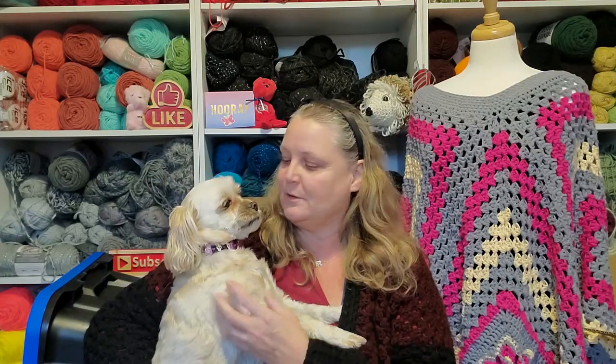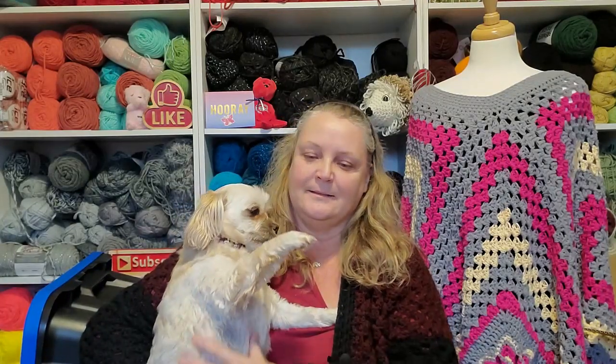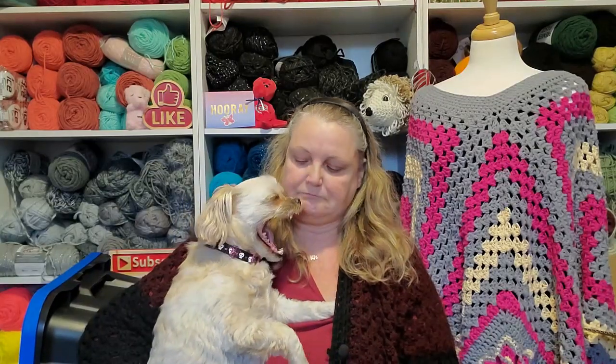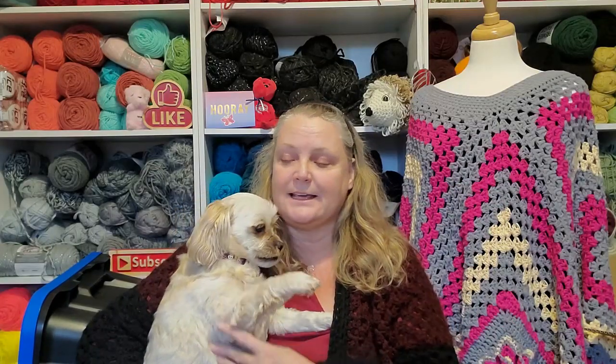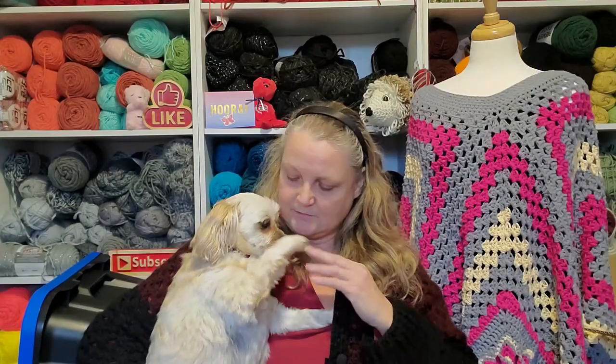She needs a bath though. She had fun out in the rain. I actually took her with me when I was doing Skip the Dishes the other day because she just wanted to spend some time with me. I figured the food's in the back, she can't get at it, so she's just my co-pilot for the day. And she really seemed to enjoy that, didn't you?